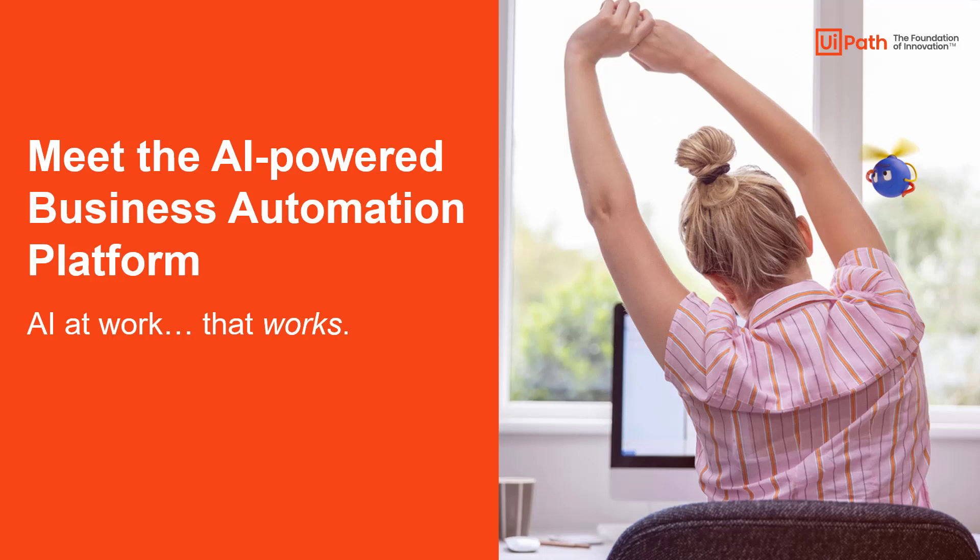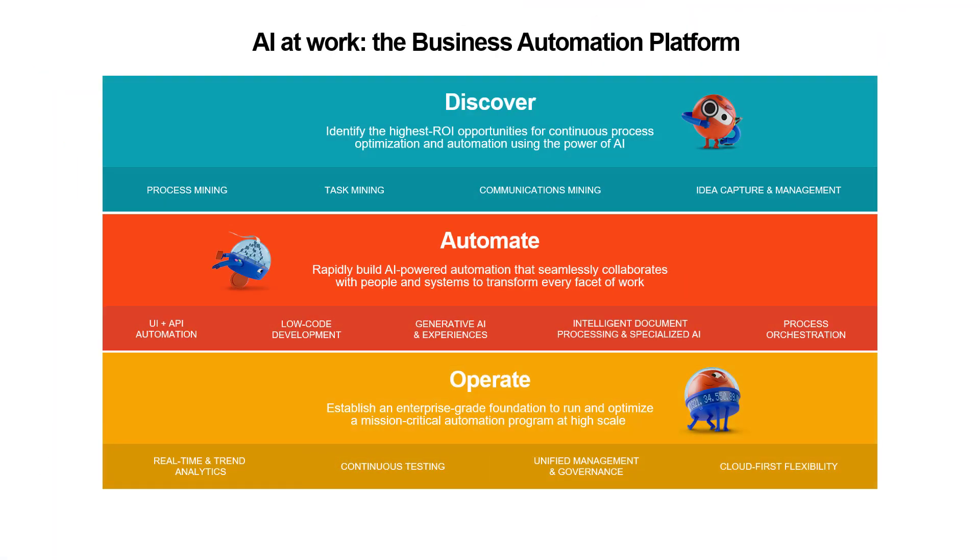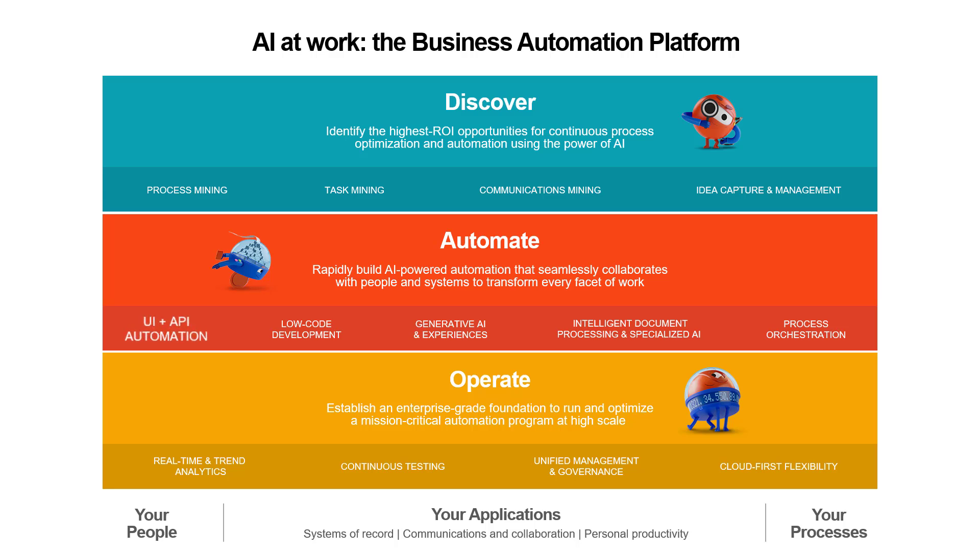UiPath is an AI-powered business automation platform. It's a comprehensive, enterprise-ready platform that connects to your people, processes, and applications, so you can quickly implement the process change that drives true transformation. UiPath is able to provide this automation platform thanks to its strong roots in UI and API automation. Since 2017, UiPath has scaled like a rocket ship and provides enterprise automation to over 10,000 customers globally.